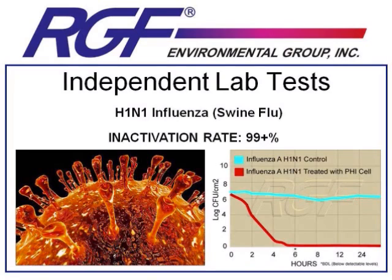The first test result we'll touch on is H1N1 flu virus, which is the most relevant to our day-to-day lives right now. We always start by making sure you understand that RGF PHI and Remy technology are not medical devices and are not approved by the FDA or intended to diagnose, mitigate, prevent, treat, or cure the H1N1 flu virus.